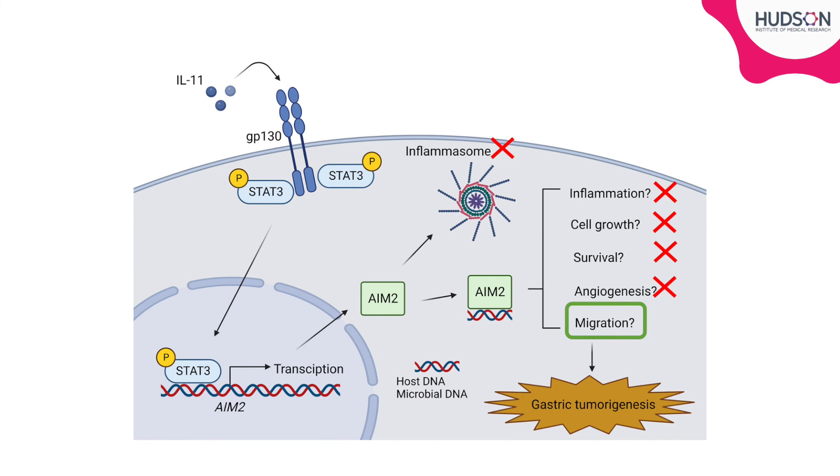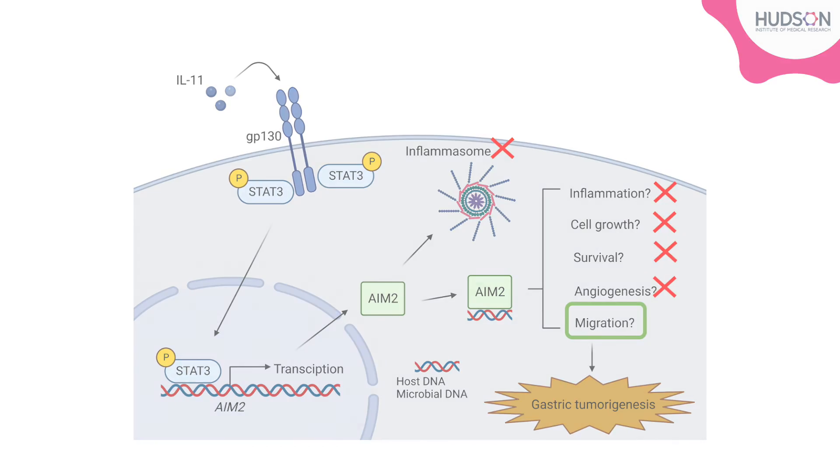Overall, our investigation revealed an important function for AIM-2 in gastric cancer, but interestingly not as the pattern recognition receptor involved in the ASC inflammasome. Our investigation showed that high AIM-2 expression in gastric cancer tumours was regulated by STAT-3 and revealed a novel role for AIM-2 which was independent of the inflammasome or inflammation, and rather modulated migration via the interaction with EB-1. In summary, our work provides a substantial advancement in our understanding of the role of innate immune pattern recognition receptors in cancer, and now provides the rationale to target AIM-2 and potentially other cytosolic DNA sensors in gastric cancer.